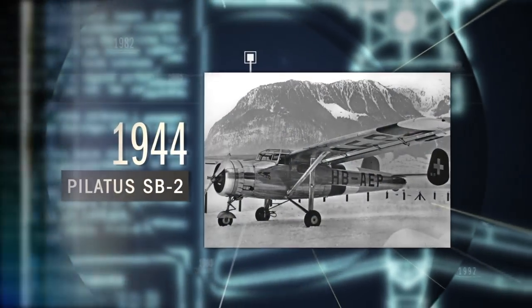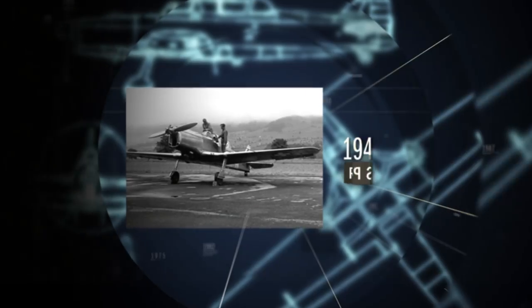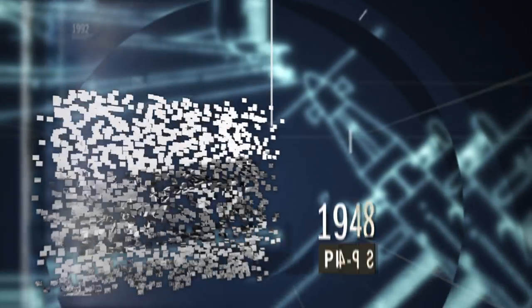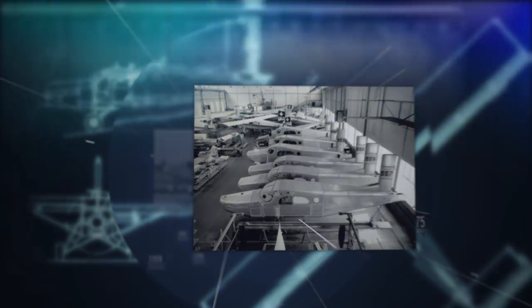For 78 years, it has been Pilatus' enduring mission to build on the success of every aircraft that we've created. And with each aircraft that departs our factory in central Switzerland, we continue to build on that legacy.